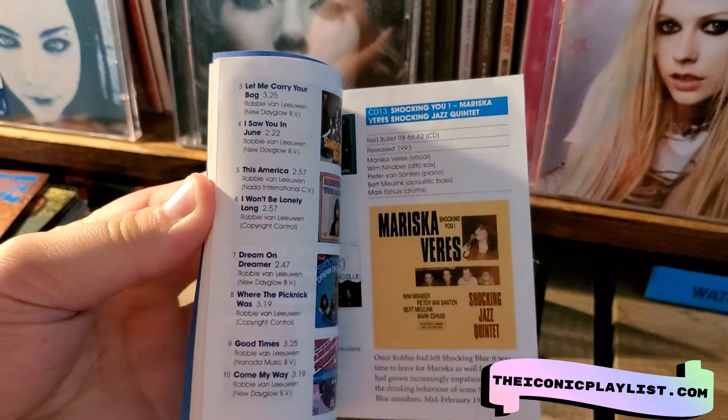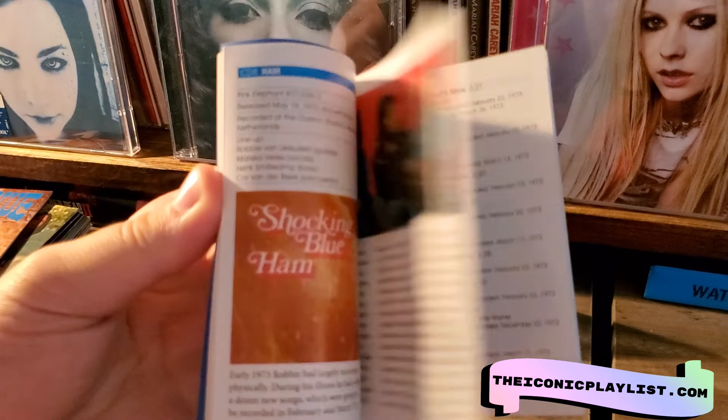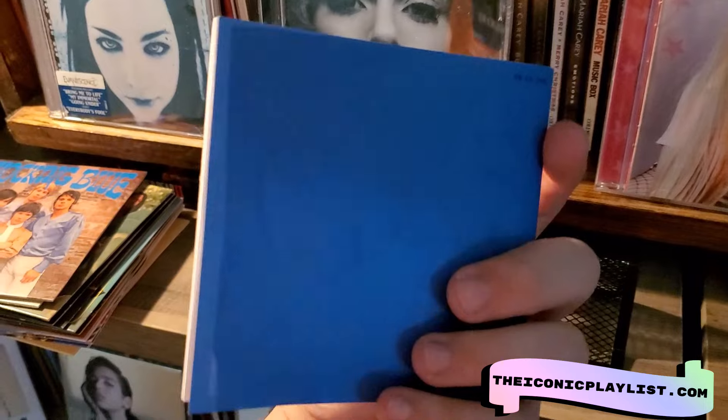Starting off, you get this soft cover book really going over the history of the band, showing some pictures and album notes. It's nothing special compared to a lot of other box sets with hard covers, but it's pretty good for what it is.